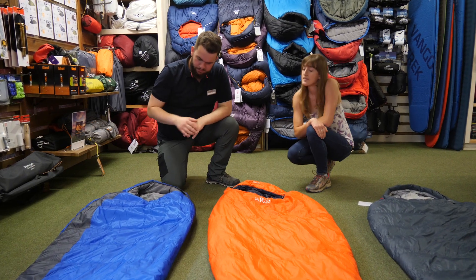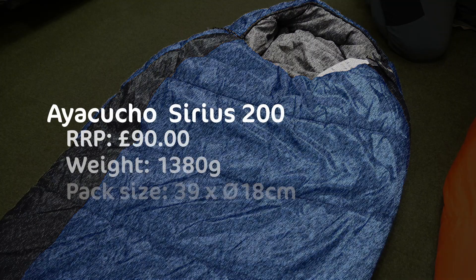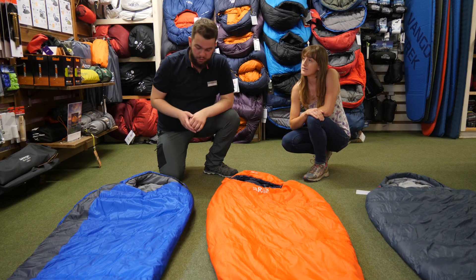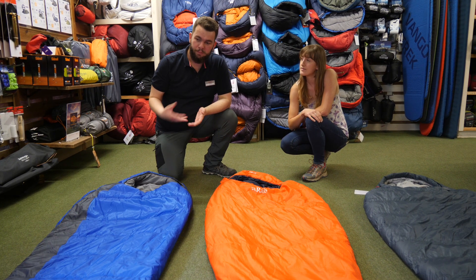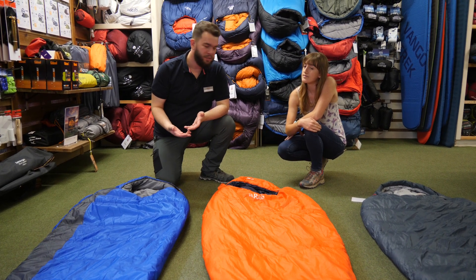What about this one? So this one is another synthetic, a little bit more budget. It's not quite as breathable, it's a little bit heavier, and it doesn't pack down quite as nicely. If you want to spend a bit less money you could, but you may want a liner or something to make it a bit warmer — it's not very warm.